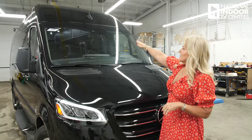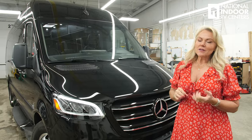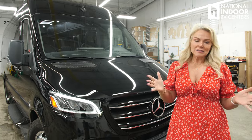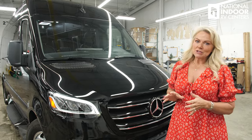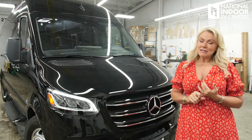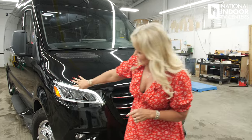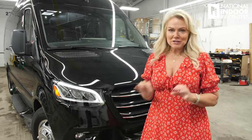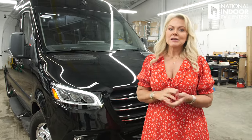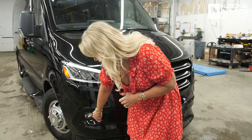Right at the very top for Mercedes, you're going to see a little triangle box. We've got a camera in there that's going to help with your adaptive cruise control, collision mitigation, lane departure — different safety features built into the Mercedes chassis. Then we've got our rain-sensing windshield wipers and our LED headlights. These are smart headlights, so they're not going to blind oncoming traffic. And then we've got our fog lights below.